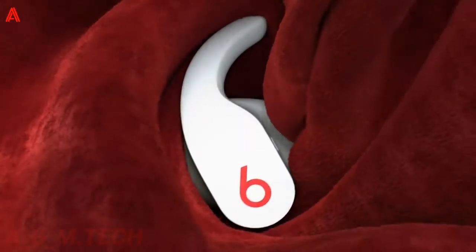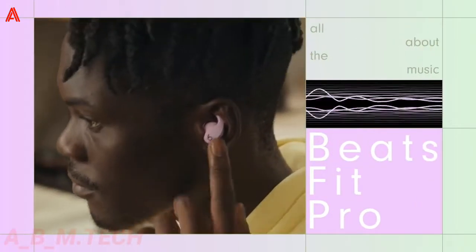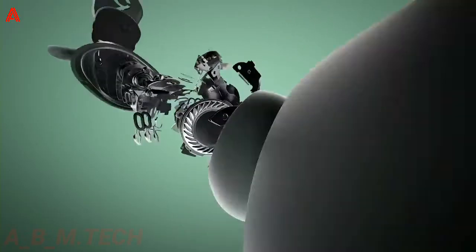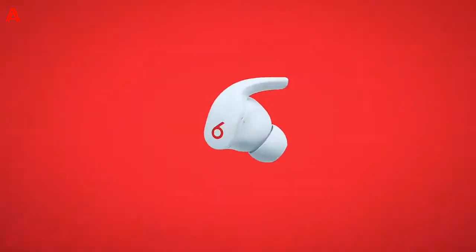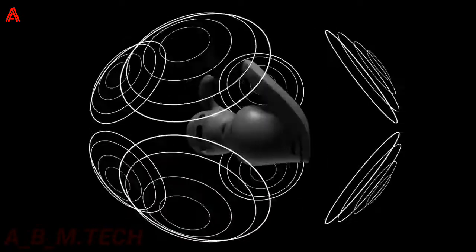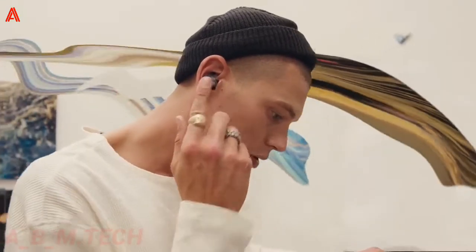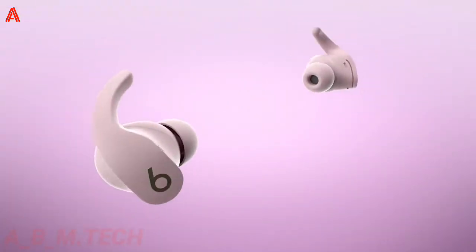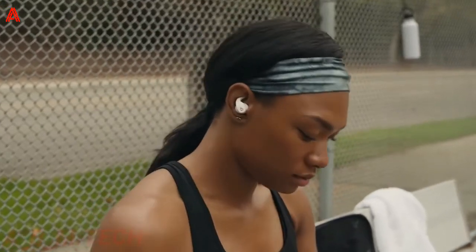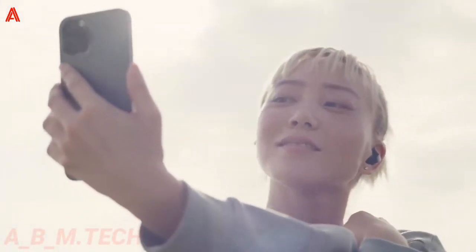Moreover, the Beats Fit Pro includes on-device controls, enabling you to manage music, switch between listening modes, and retrieve calls. You'll receive ANC to pinpoint and cancel unwanted external sounds, or switch to transparency mode to hear the world around you. The custom acoustic platform delivers powerful, balanced sound. Finally, the flexible secure-fit wingtips provide long-lasting comfort and stability without any in-ear irritation.